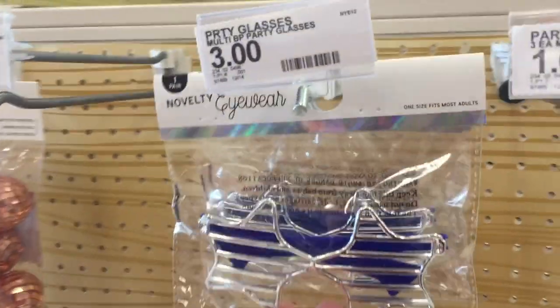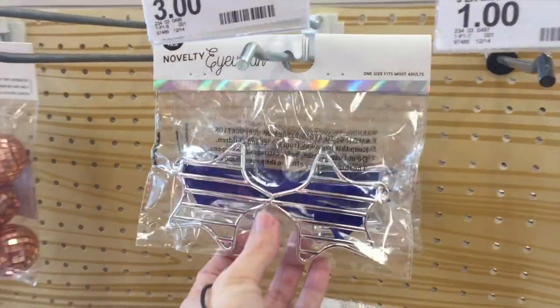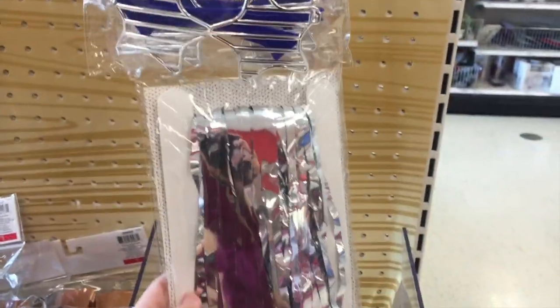Have you guys ever been to the New Year's party in New York? I have never — it's a dream, it's on my bucket list. Maybe I'll go there when I'm old and my kids are grown. Anyway, fun glasses. I don't know if that screams New Year's, but there they are.